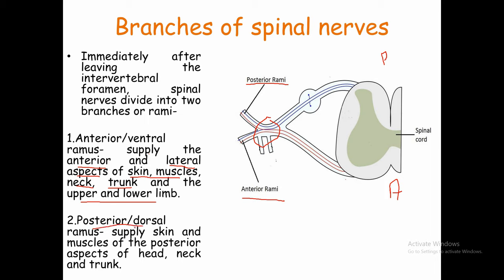The posterior or dorsal ramus is our back-side nerve, so it supplies the posterior aspect of the body — specifically the skin and muscles of the posterior side of the head, neck, and trunk. Because it is a mixed nerve, the skin gets sensory information and the muscles get motor information.